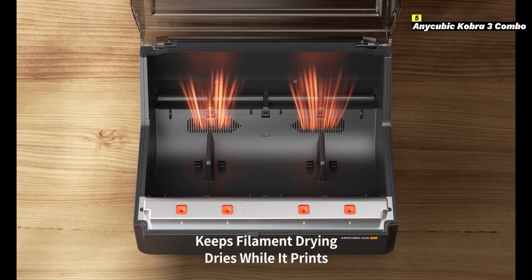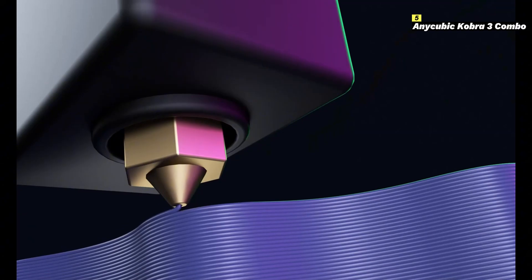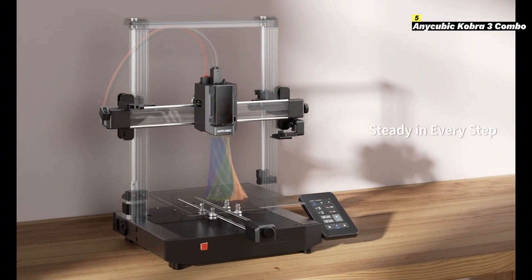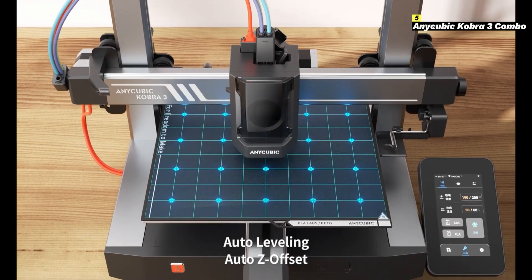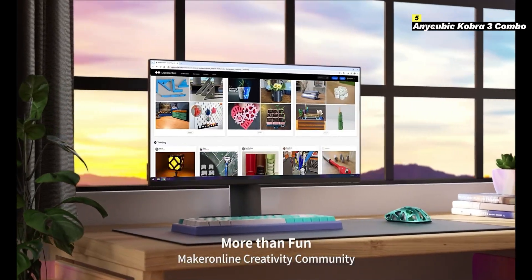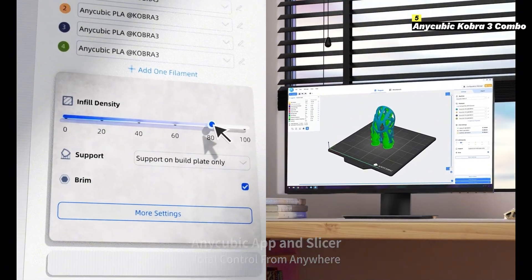Additionally, its modular build allows for easy assembly and maintenance, making it perfect for beginners and advanced users alike. With its reliable performance, innovative features, and exceptional print quality, the Anycubic Cobra 3 Combo is a versatile choice for hobbyists, educators, and professionals looking to elevate their 3D printing game.